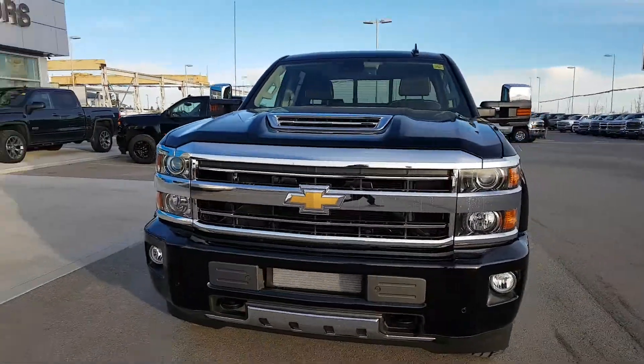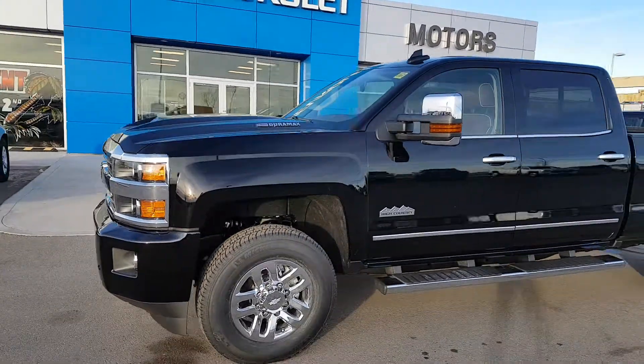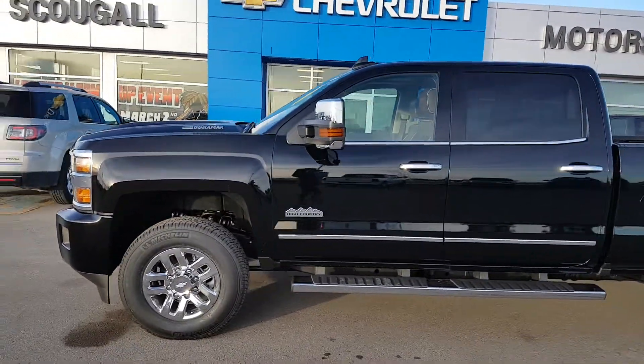It is listed for just over $87,000, has a fully loaded leather High Country style interior, heated and cooled front seats, heated steering wheel, forward collision alert, and lane keep assist.